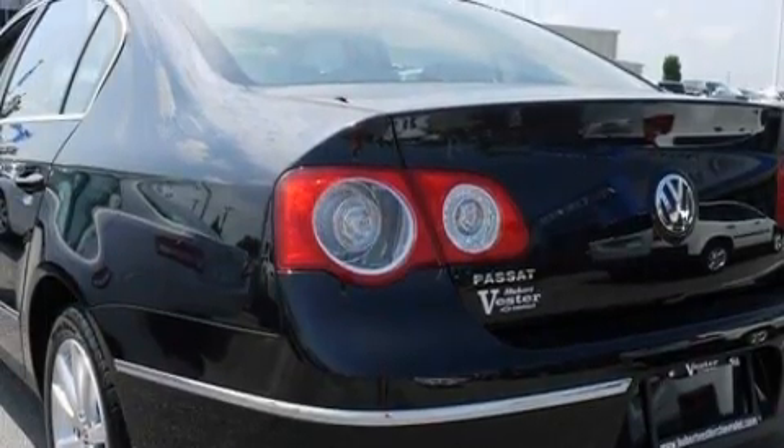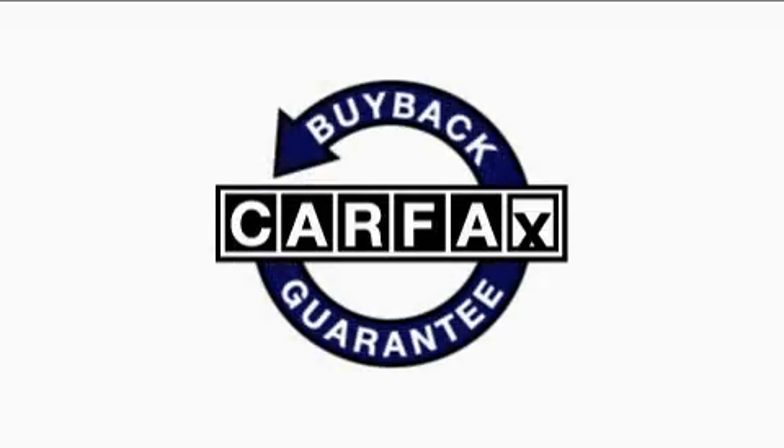It also has a low-tire pressure indicator, traction control and stability control systems, and fewer than 57,000 miles on the odometer. This Volkswagen has had only one owner, and it qualifies for the Carfax buyback guarantee.